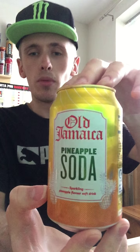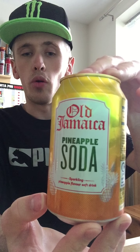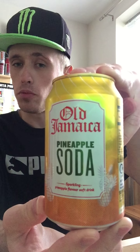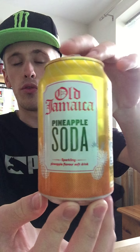Hey, what is going on guys? It's Mr. Limon HD here, welcome to another drinks review. Today it's going to be an Old Jamaica pineapple soda. I got this particular drink out of Tesco's and it cost me 39p, which is a decent price.